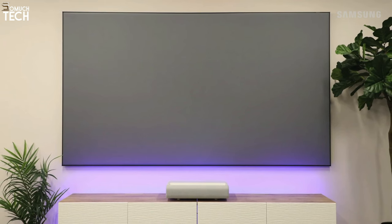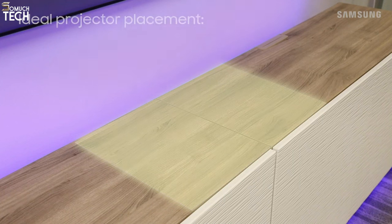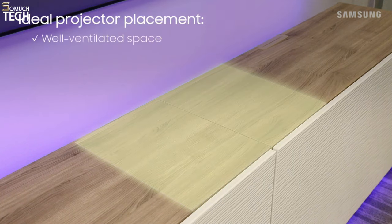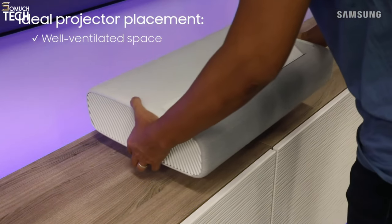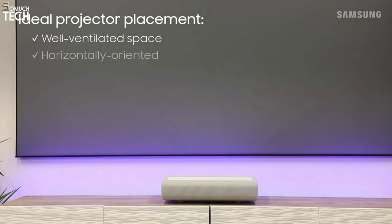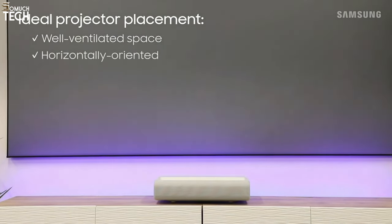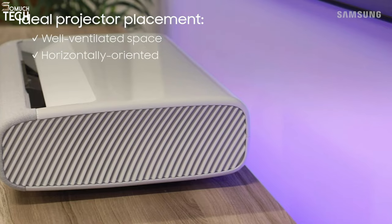Although there are UST projectors that perform better, none of them can match this level of quality. The actual selling point of the Samsung could be its operating system, which features a single remote control with numerous voice assistants like Bixby, Google Assistant, and Alexa. The apps and user experience are so good that you can use the projector to stream 4K content from any major app, including Disney Plus and Netflix.